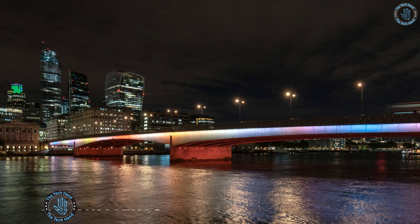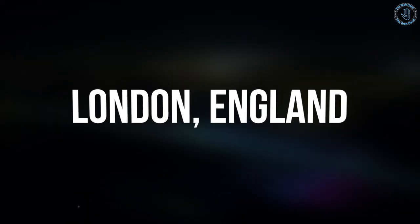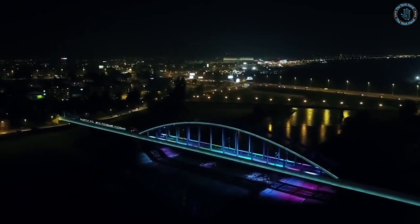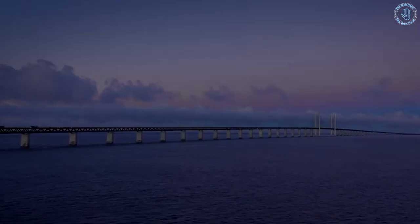Number 8: Illuminate Bridge. The Illuminate Bridge is a pedestrian bridge in the city of London, England. It is a cable-stayed bridge that spans the River Thames, connecting the south bank and the Jubilee Gardens on the north side of the river with the OXO Tower Wharf and the Barge House on the south side.